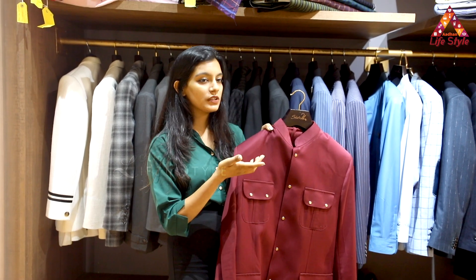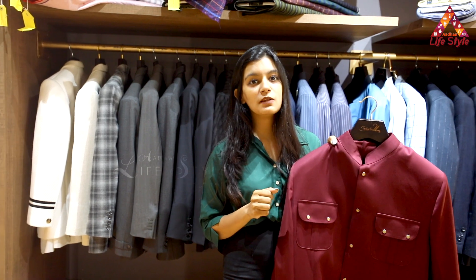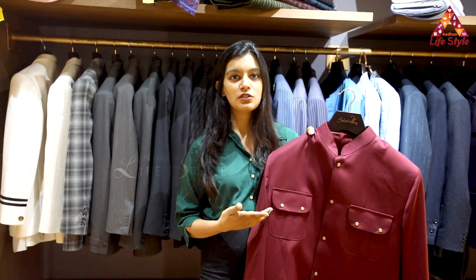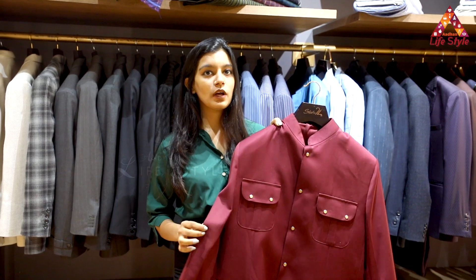Generally in our store, we keep all the soothing fabrics which have a blend of wool, because wool generally helps your body breathe so that you don't sweat. It's a very comfortable fabric to wear and you can wear it all day as well.